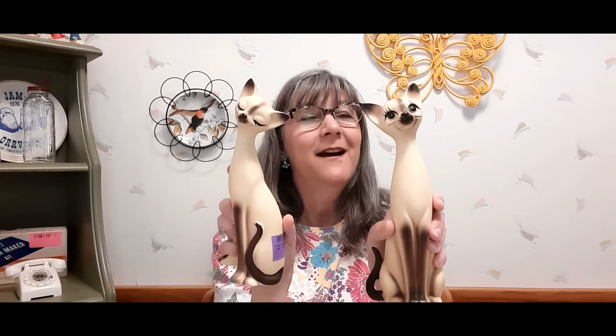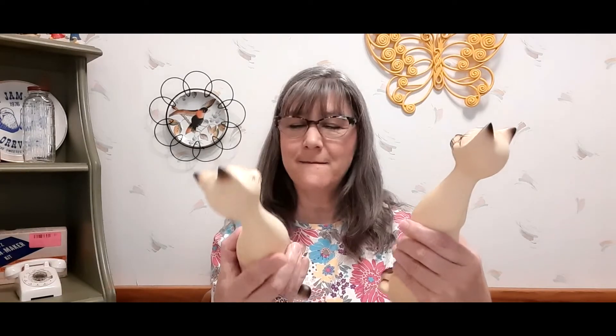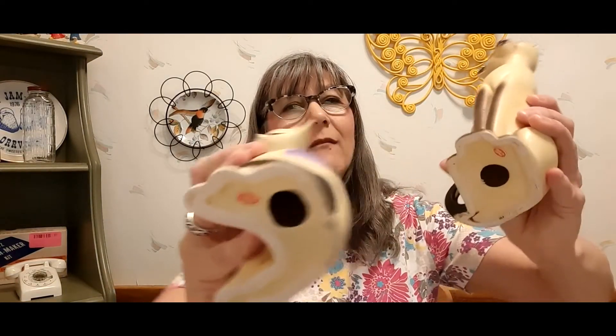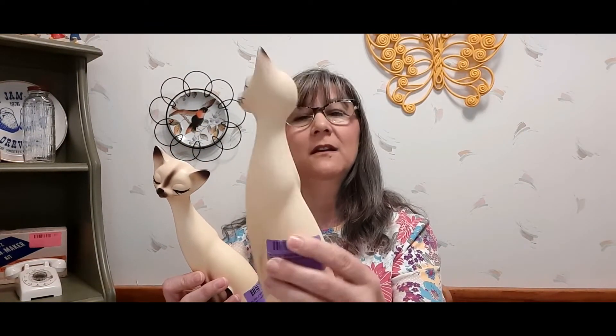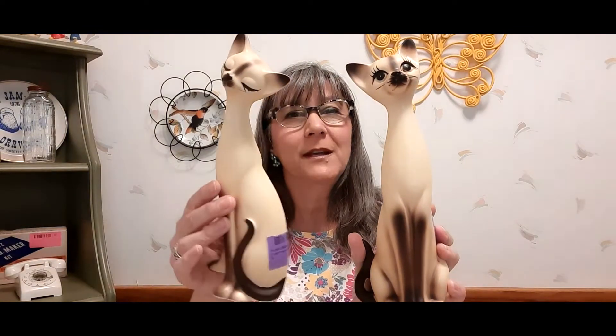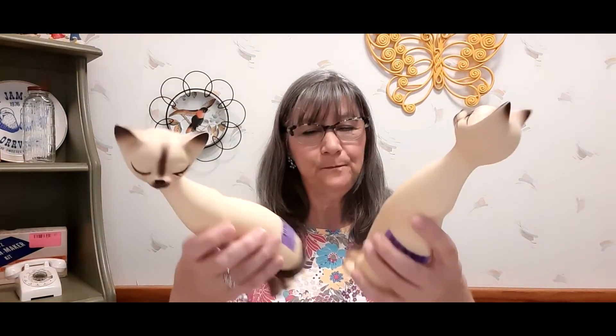The last thing I want to show you is these kitties. They were three dollars a piece. They have a 'Made in Japan' sticker on both of them, and they're in very nice condition — no chips, their ears are in very good shape. Really, really darling — I got these at three dollars each.